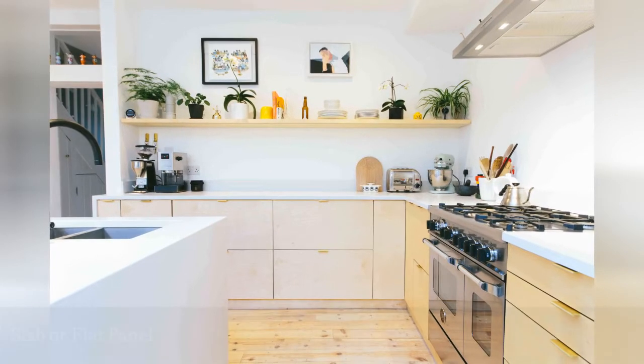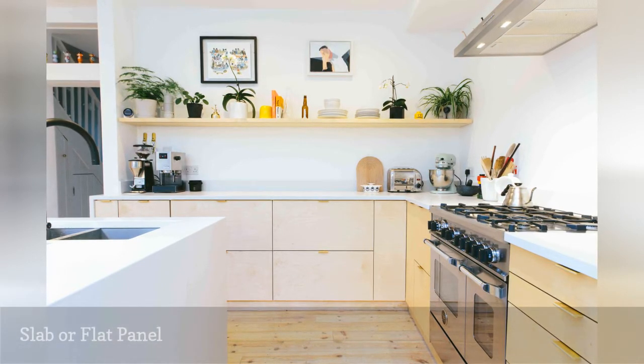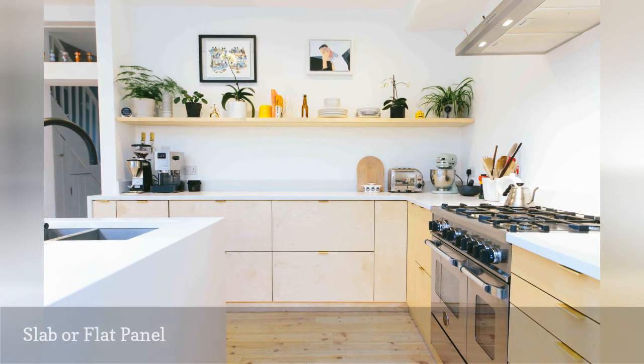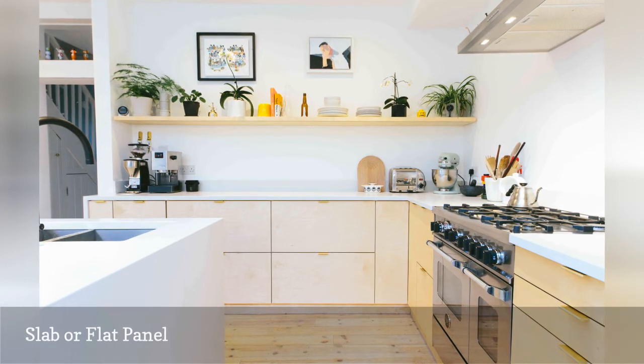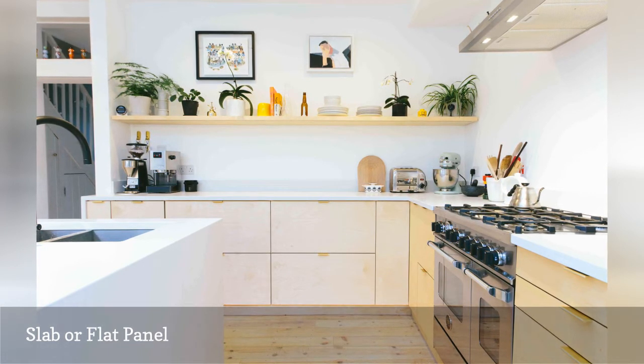Today's most accessible kitchen cabinet choice is a slab or flat panel cabinet. Streamlined, easy to clean, and visually undemanding, mass-produced versions are often made from MDF and covered in melamine, laminate, or thermofoil. But those same contemporary-looking cabinets are also something you might find in a vintage or mid-century modern-inspired kitchen made from solid wood.